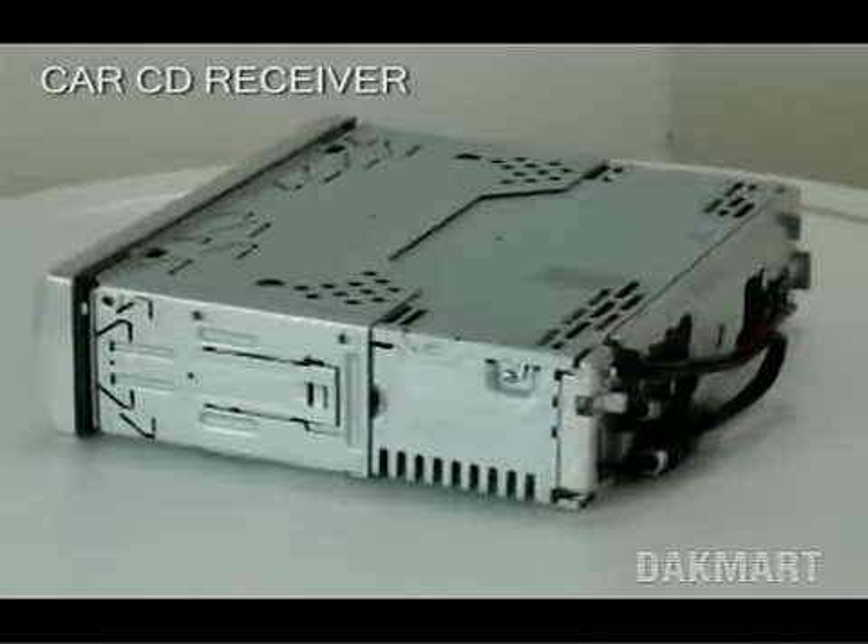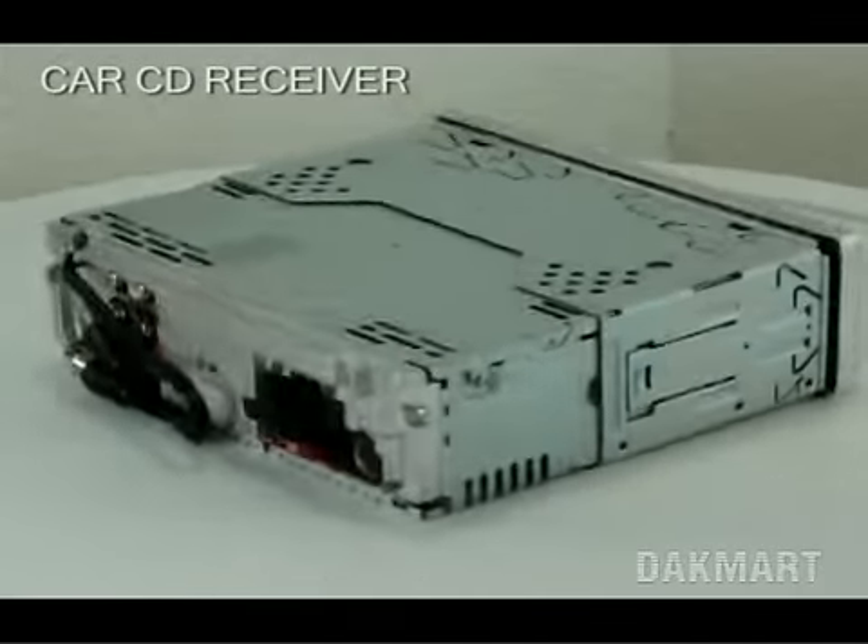Welcome to DakMart.com. You're looking at the Sony CDX-FW700 CD receiver.